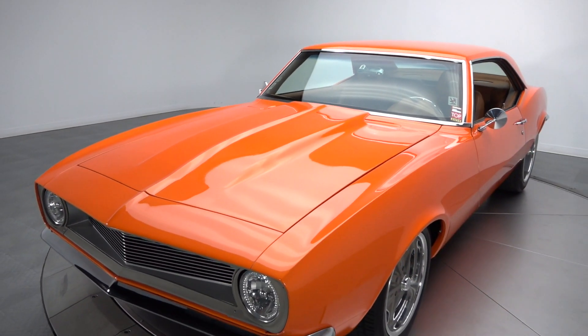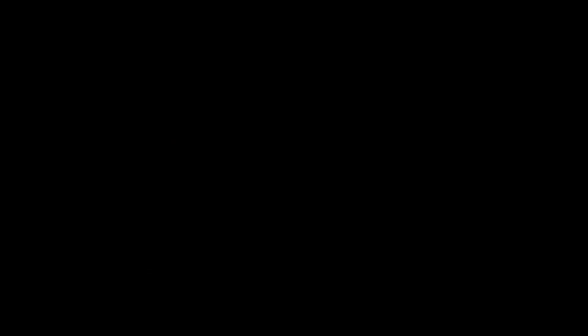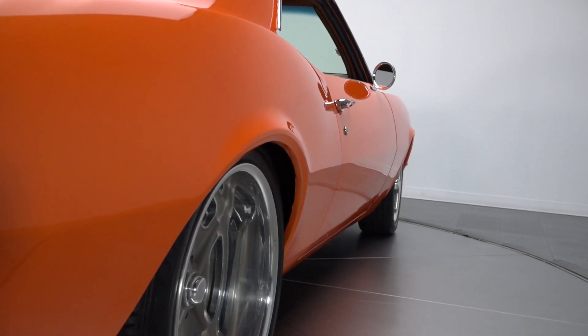Unlike less sophisticated metal, which wears simple shades of traditional pigment, this Trick F Body sports glossy House of Color Tangelo Pearl that manifests as gold-teamed orange.